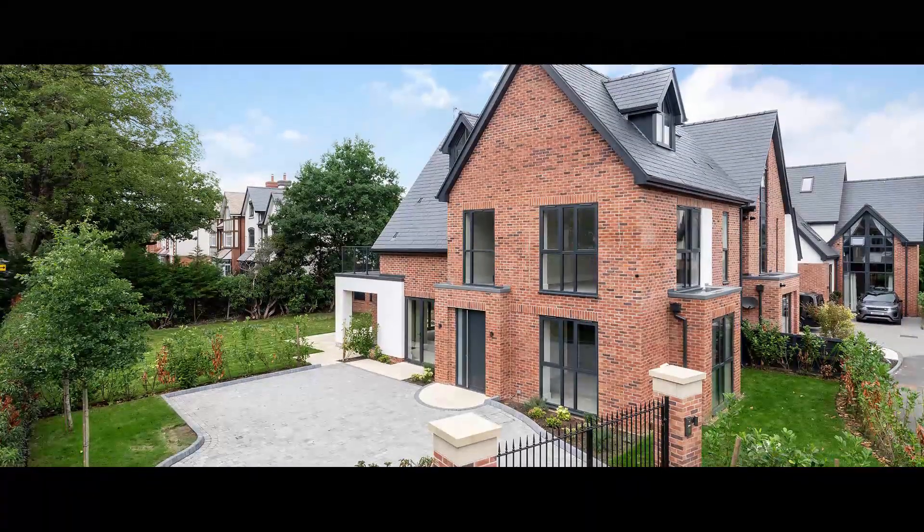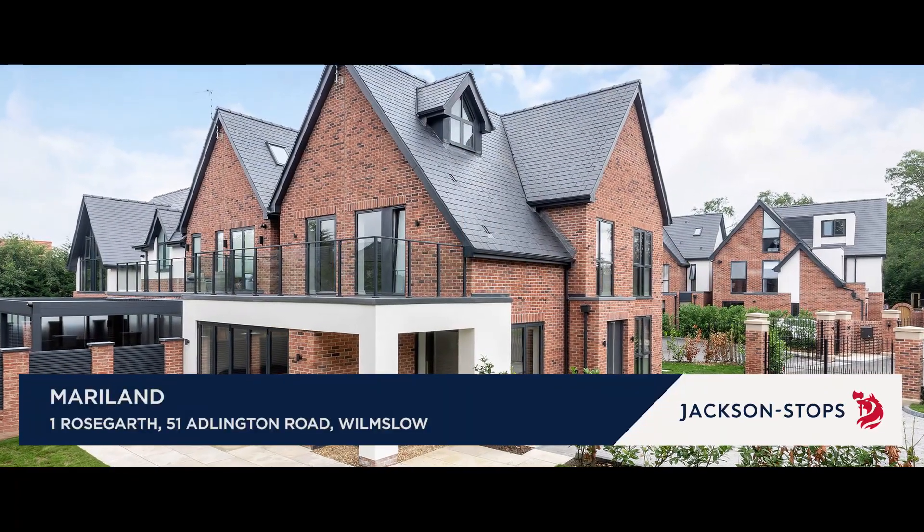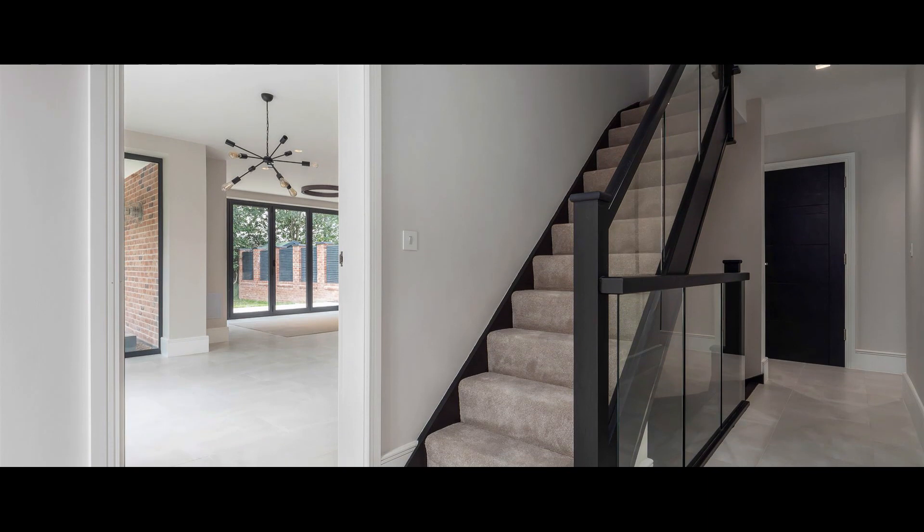With gated entrance and gardens, Maryland is a contemporary, newly constructed, luxury detached four-bedroom family house with gym and games room.